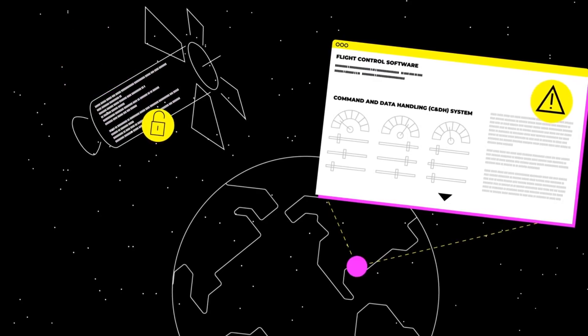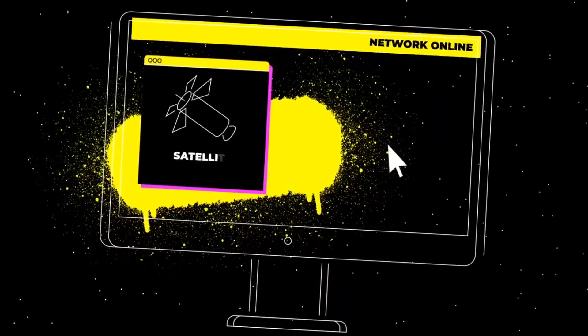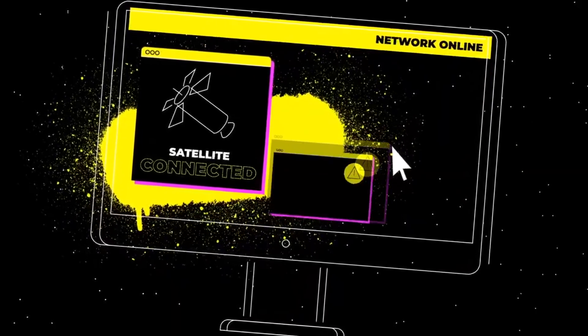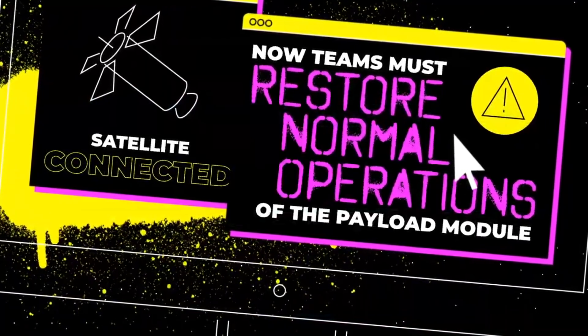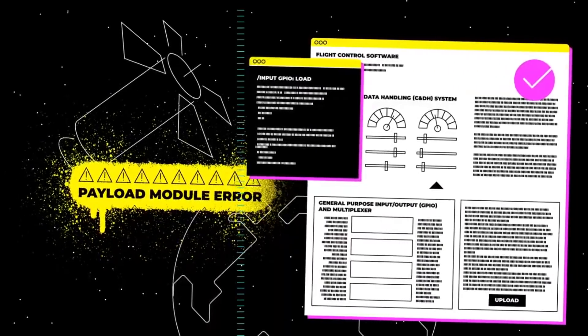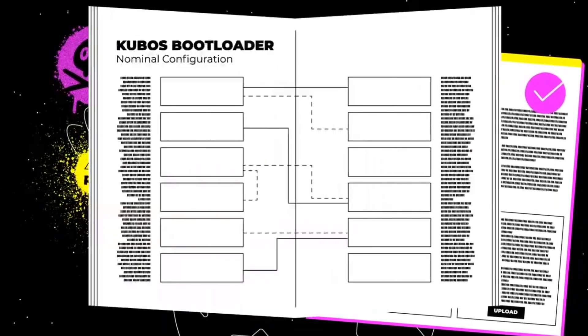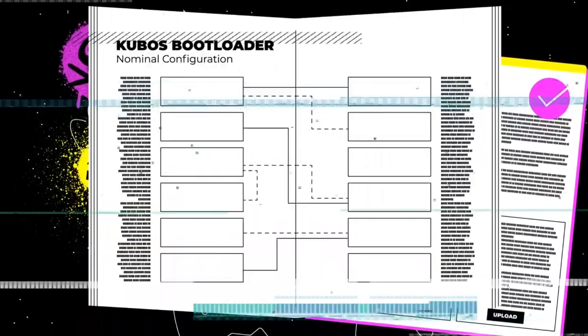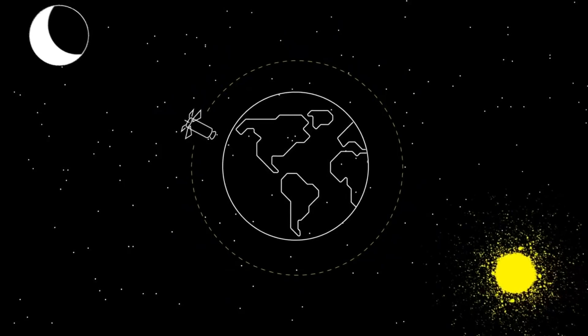Only two teams managed to solve challenge three in time. Everybody else was given a solution so they could go on to challenge four, which was even harder and involved bringing the payload online. It had a corrupted bootloader and teams had to figure out how to talk to it using GPIO and write a script to fix the bootloader and load the system. And ultimately, if they did all that, they then had to command the satellite to rotate and take a photograph of the moon — definitely outside the realm of most software hackers.